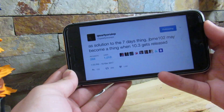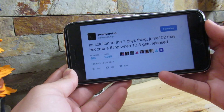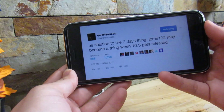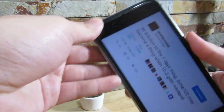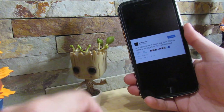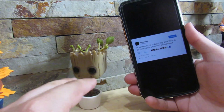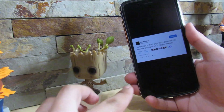He stated in a tweet that a solution for the 7-day signing thing — a JailbreakMe-type jailbreak — may become a thing when iOS 10.3 gets released. When iOS 10.3 gets released, probably next week around Monday, he'll actually release a so-called JailbreakMe jailbreak.